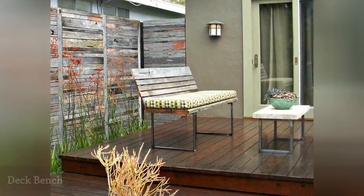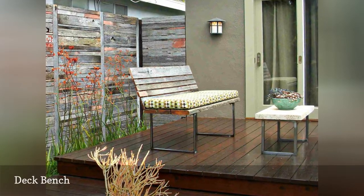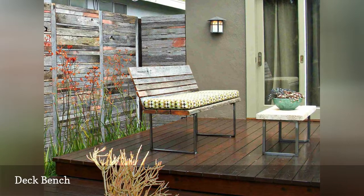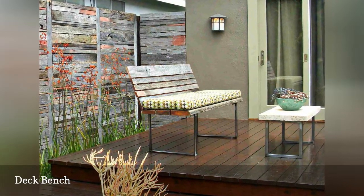A gleaming warm wood deck seamlessly extends indoor space to the outdoors at this Southern California home. A simple wooden bench on chrome legs is aligned with the edge of the deck and the distressed wood fence behind it — simple yet elegant.